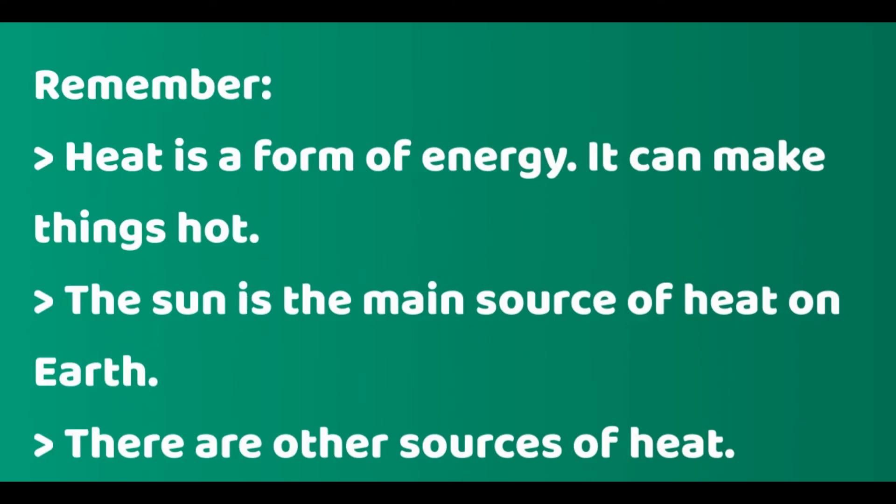Remember, heat is a form of energy. The Sun is the main source of heat. There are other sources of heat.